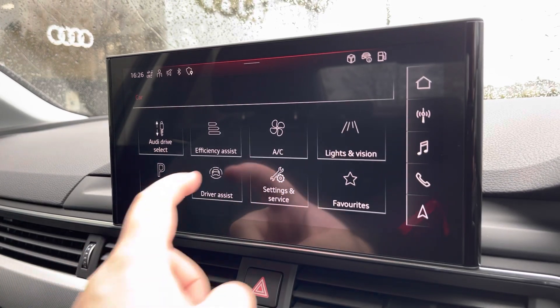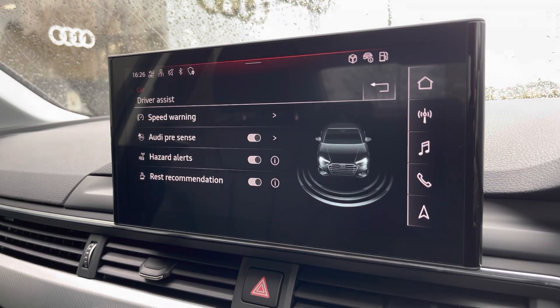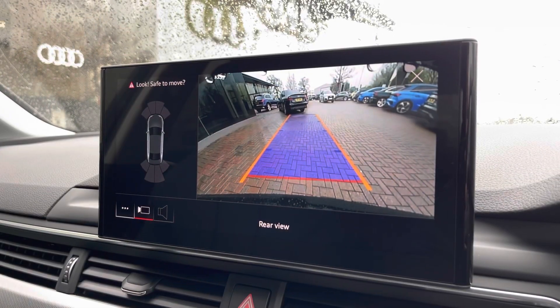Here we'd also have the driver assist settings, which can all be adjusted as and when needed for any journey. The rear-view camera and front and rear parking sensors are ideal for all types of manoeuvring situations.